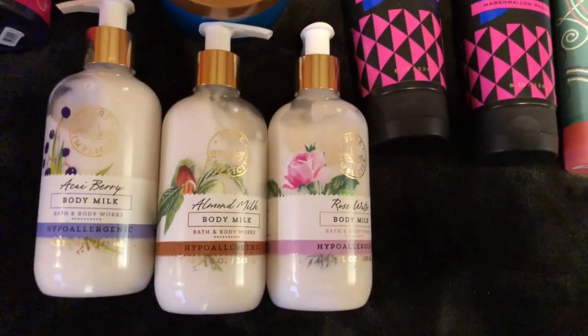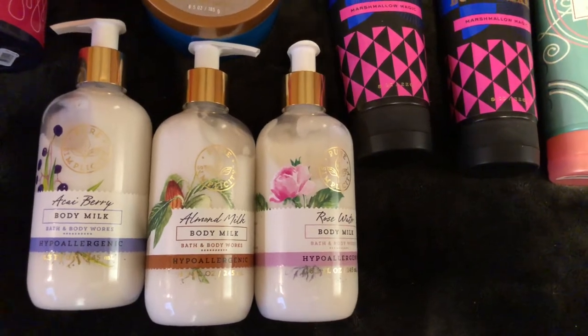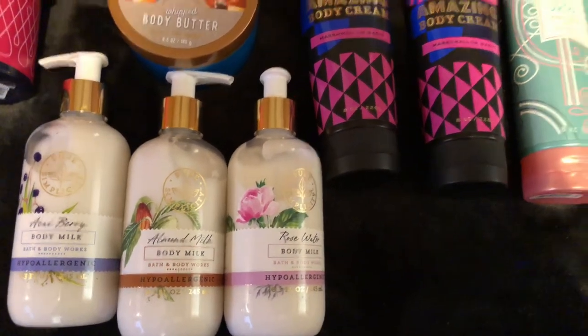I have my lotions here — the Hypoallergenic in Acai Berry, Almond Milk, and Rose Water.